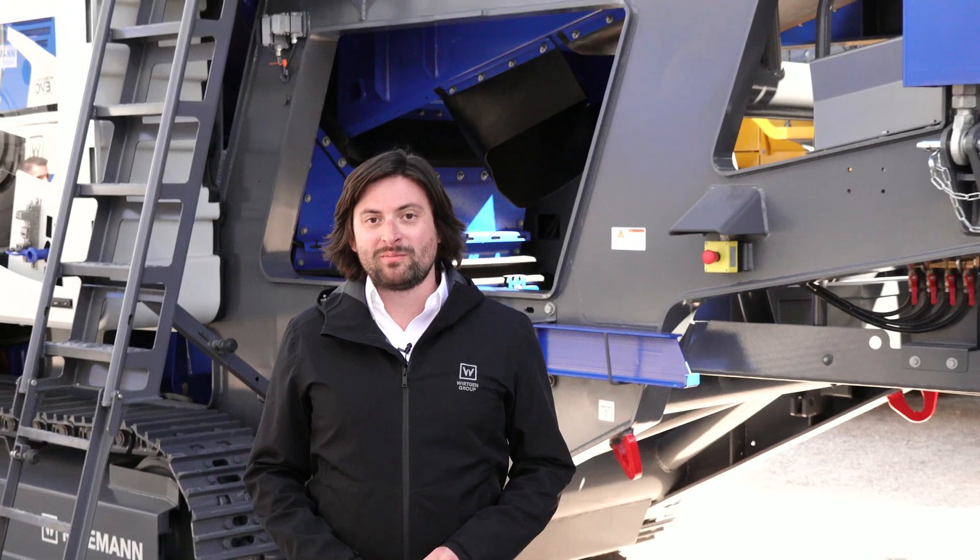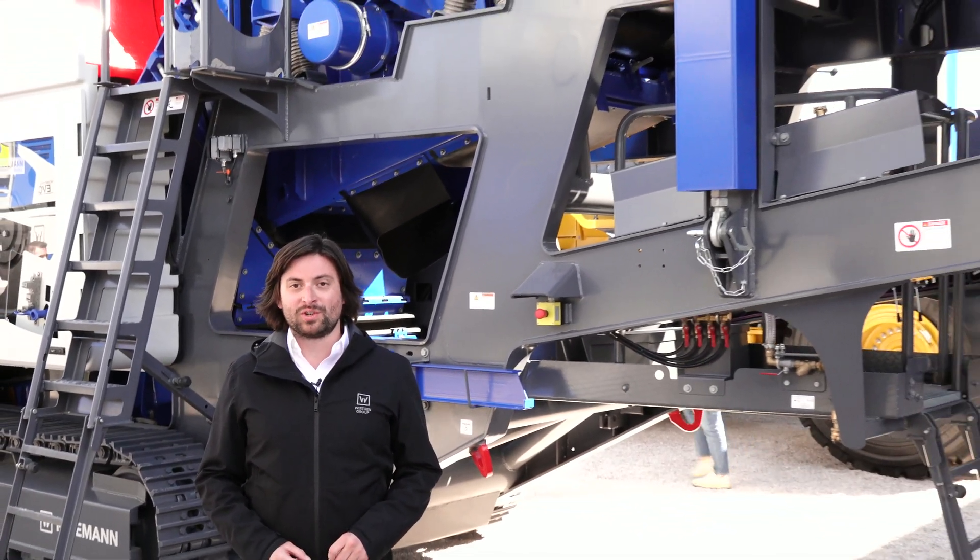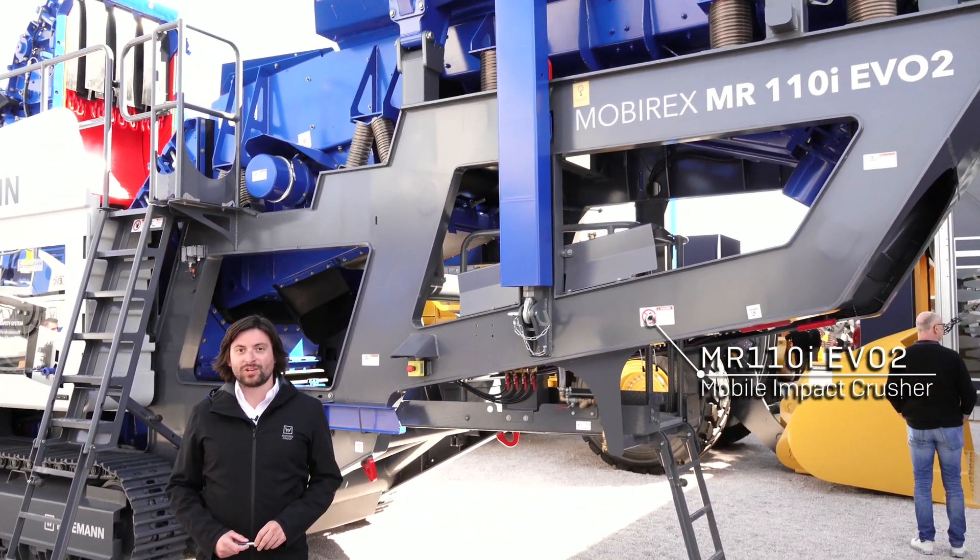Hello, Evan Haddix here, Technical Sales Manager for Kleeman, part of Wirtgen Group, a John Deere company, at ConExpo 2023. Today I'm going to talk to you about the Kleeman MR110 and some of the features we have on our mobile track-mounted impact crusher.